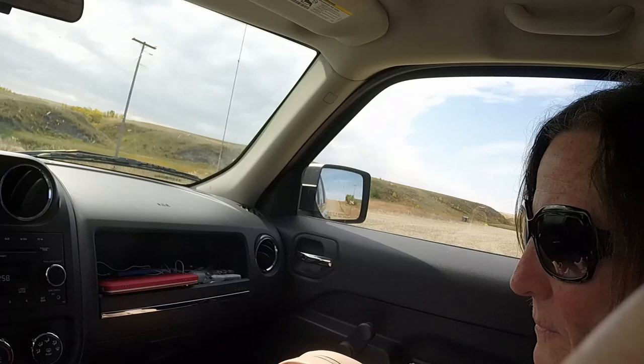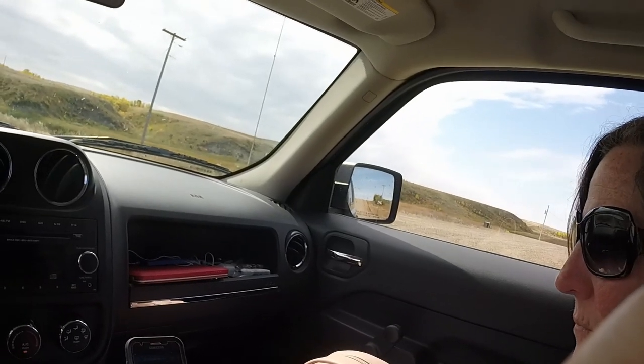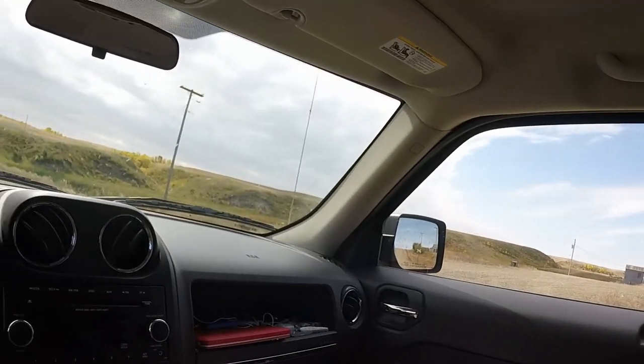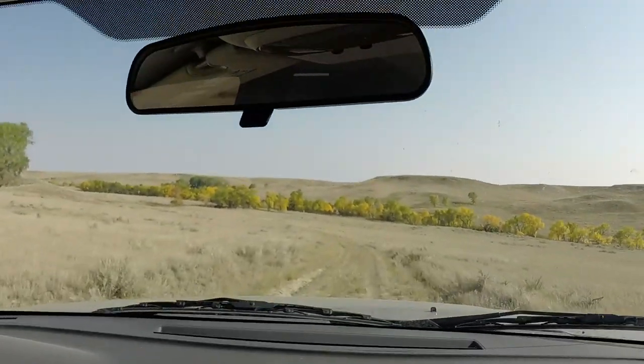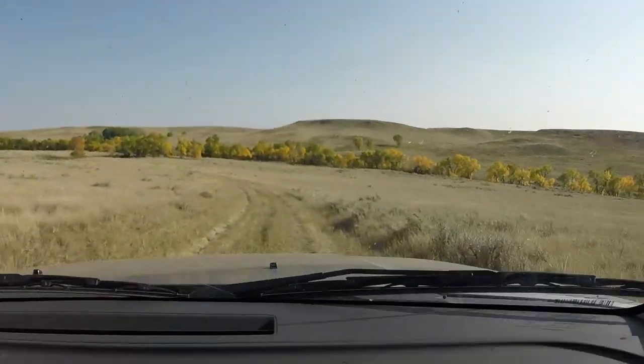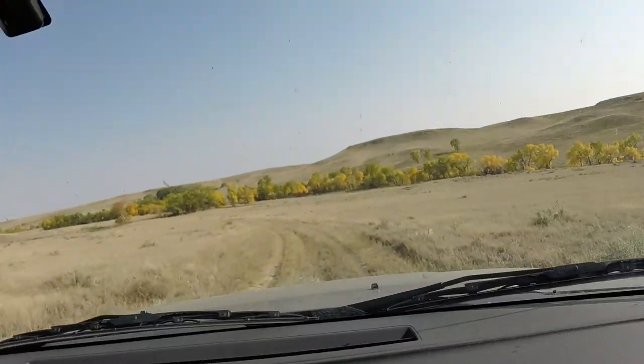Are we on the map? Jane's doing the online map to make sure we can hunt all around here anywhere. Little valley. Going back in. Hope we don't get stuck.